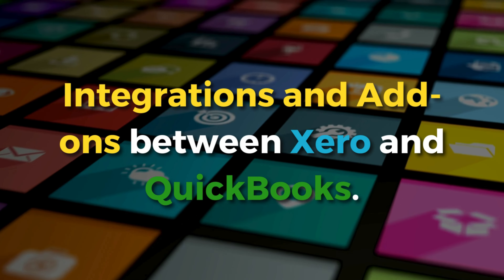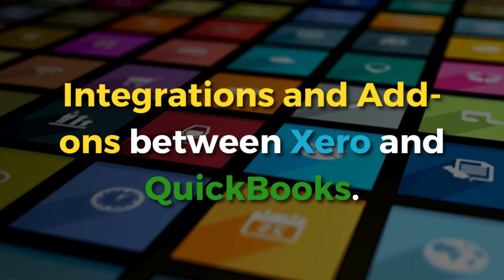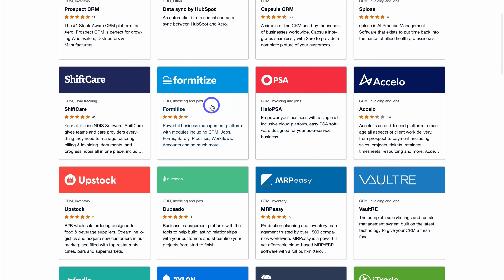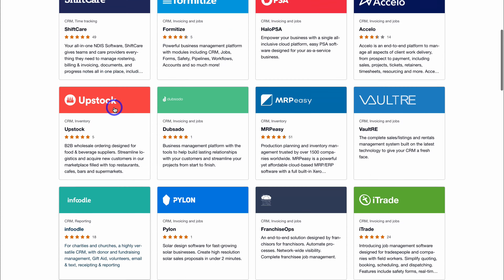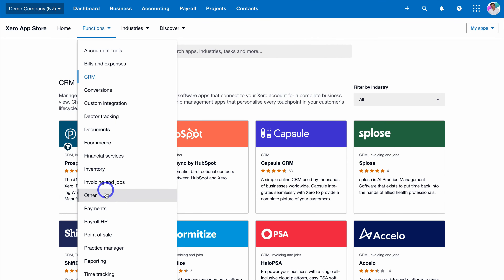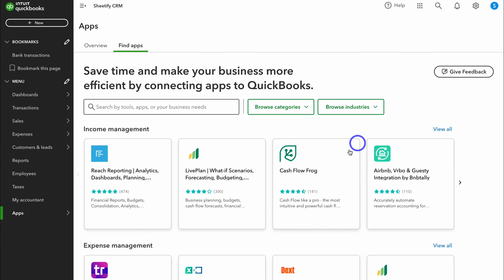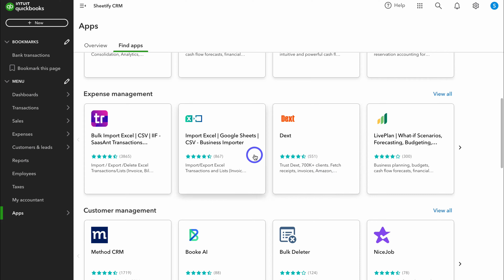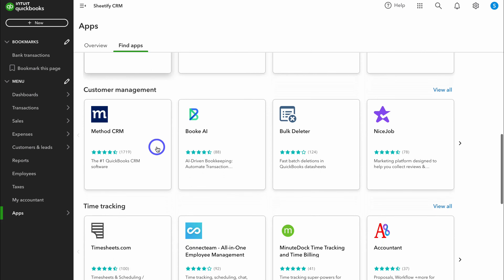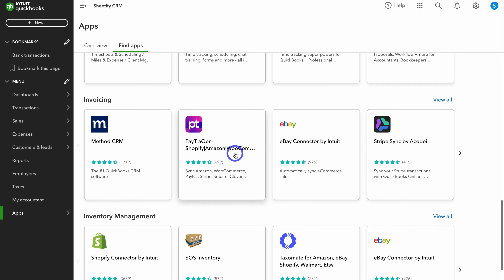Let's dive into the integrations and add-ons. Both Xero and QuickBooks have thousands of add-ons, including integrations with third-party tools such as email marketing, CRMs, payroll, project management, and communication-based apps like Slack, as well as payment gateways and more. QuickBooks does have more third-party app integrations, but they both offer thousands of options. You'll need to look into each app marketplace to see if they have the right apps for your needs.